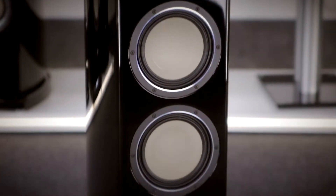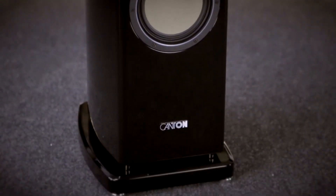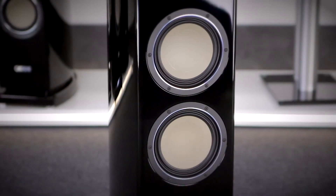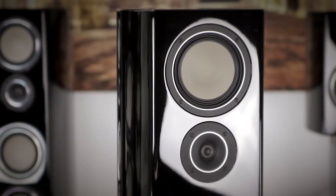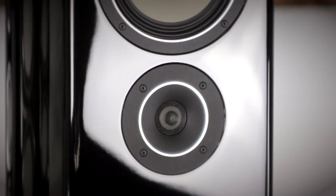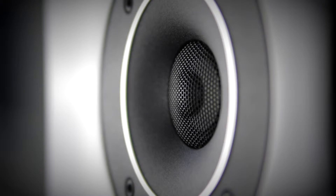The Reference 5K floor stander uses these high-tech drivers in the same configuration as the Reference 3K: two 200 mm drivers for bass, one 180 mm midrange driver, and the newly designed 25 mm tweeter with a dome made of an extremely light ceramic material.